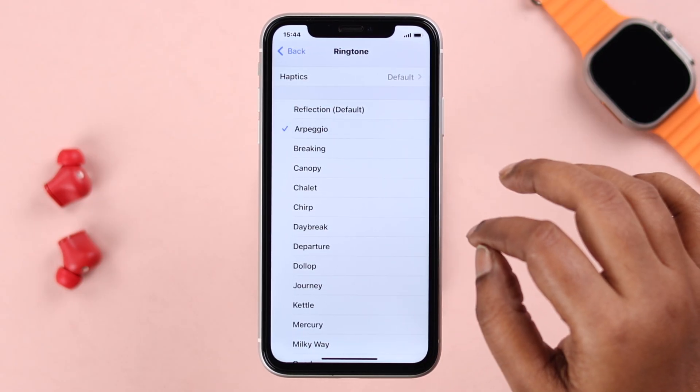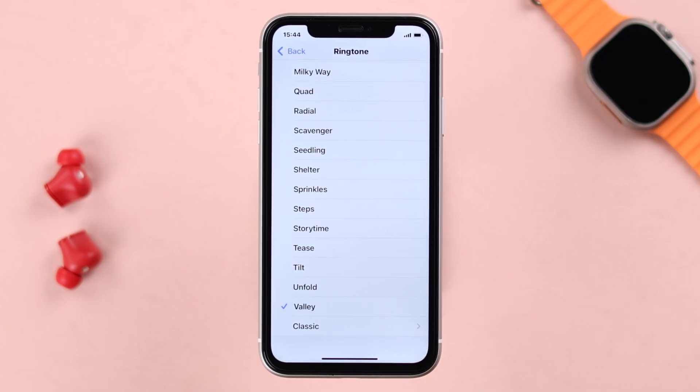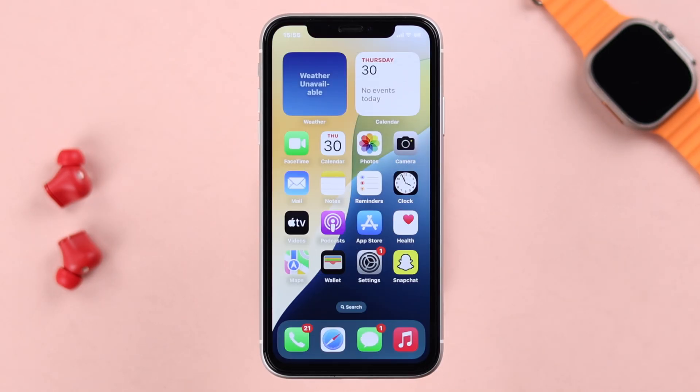Additionally, whatever ringtone is currently selected, you can try choosing a different ringtone that's louder and more recognizable to your ear. Okay, most of the time your problem should be solved after that.